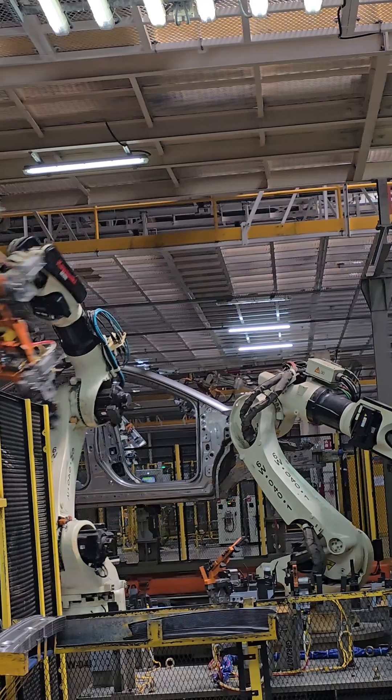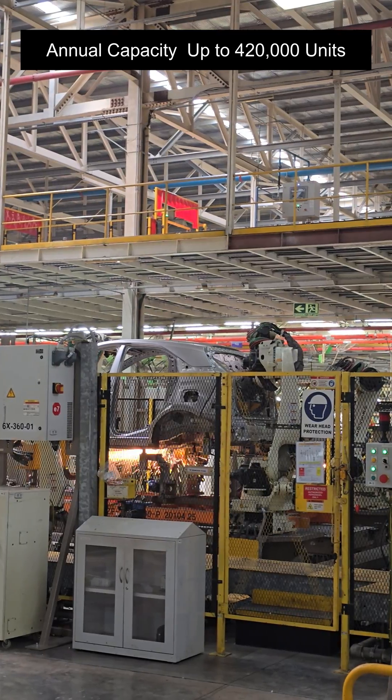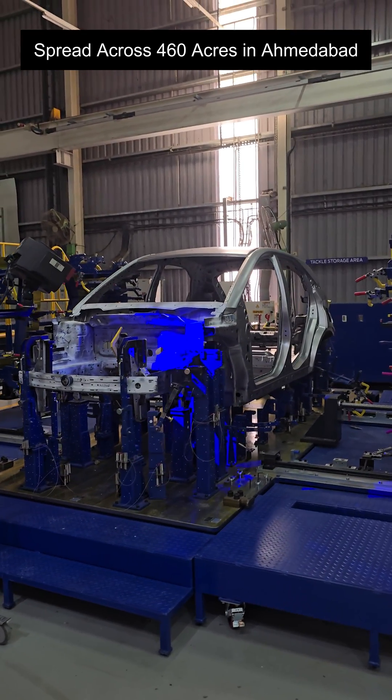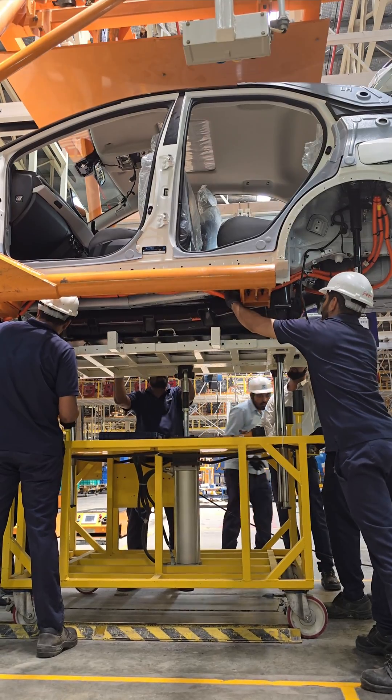The state-of-the-art plant has a manufacturing capacity of 3 lakh units per annum, scalable up to 4,20,000 units per annum. Spread across 460 acres, it is Tata Motors' second plant in Gujarat to manufacture ICE and EV models.